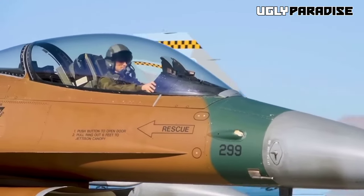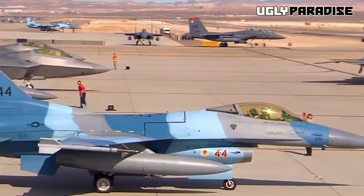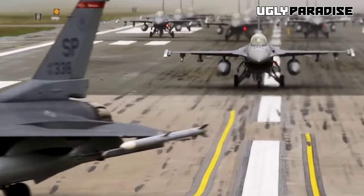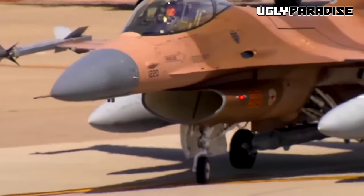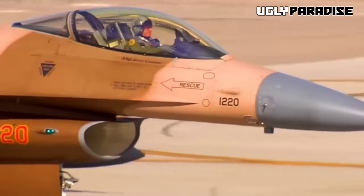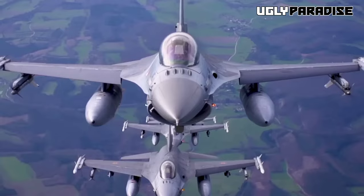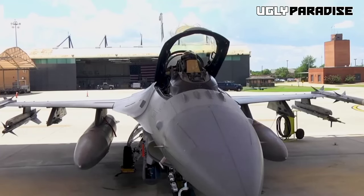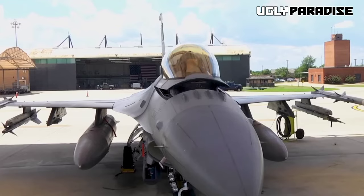The United States has just given the green light for a powerhouse move that'll shake up the skies. The F-16 fighter jets, these aerial beasts of war, are getting ready to spread their wings and soar to the defense of Ukraine. It was revealed that Denmark and the Netherlands, standing tall as allies, are teaming up to send these sleek machines to Ukraine.